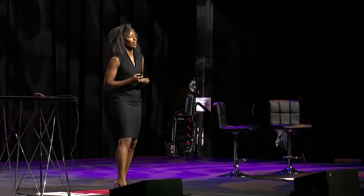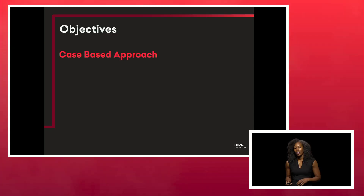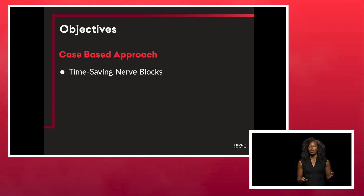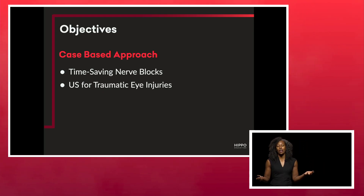The title of this talk is 'How an Ultrasound Master Lightens Her Load.' I won't be talking about some of the core applications of ultrasound that help lead you to life-saving treatments for life-threatening diagnoses like dissection, AAAs, and ruptured ectopics. But I will be talking about techniques I use on a daily basis to make me a more efficient ED doc and to help improve patient care. I'll go over some time-saving nerve blocks and my ultrasound approach for traumatic eye injuries.